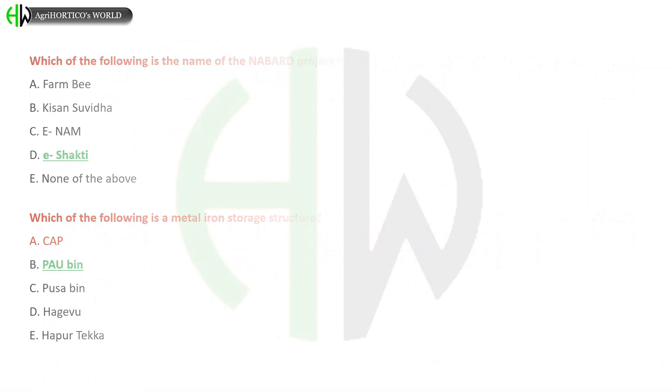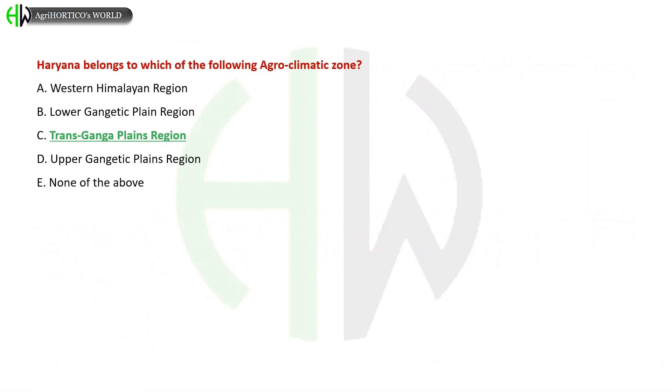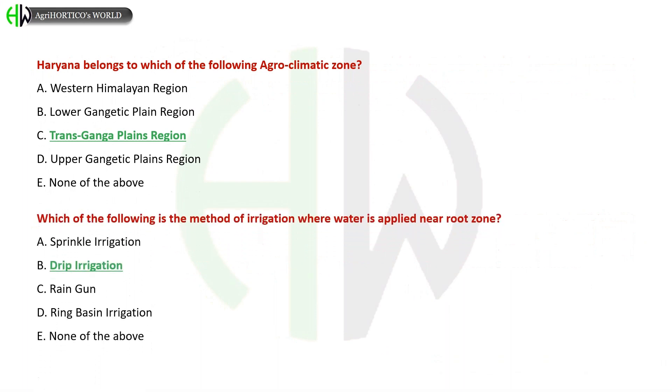Haryana belongs to which of the following agro-climatic zones? A) Western Himalayan Region, B) Lower Gangetic Plain Region, C) Trans-Ganga Plains Region, D) Upper Gangetic Plains Region, E) None of the above. The correct answer is Trans-Ganga Plains Region.